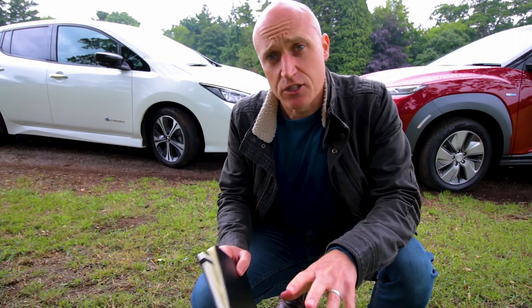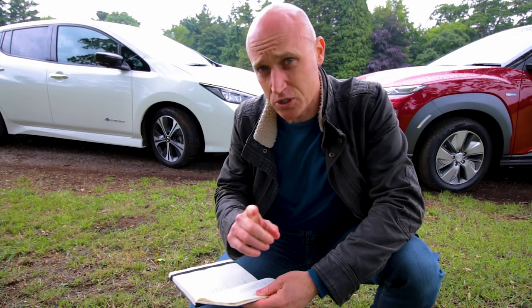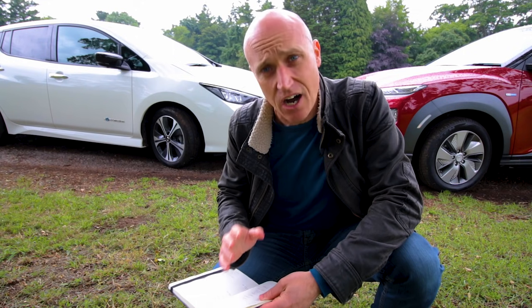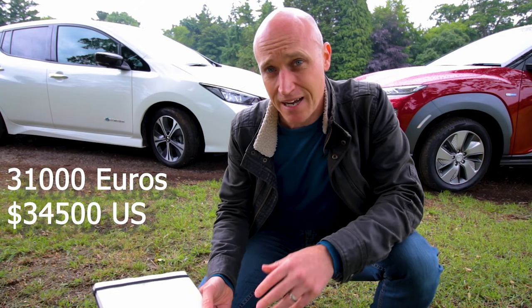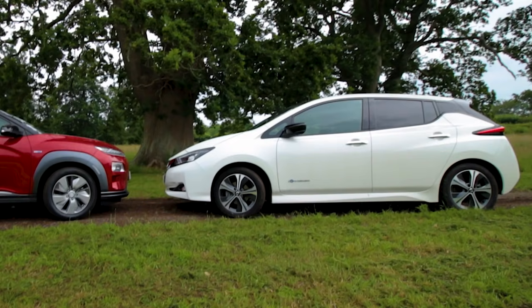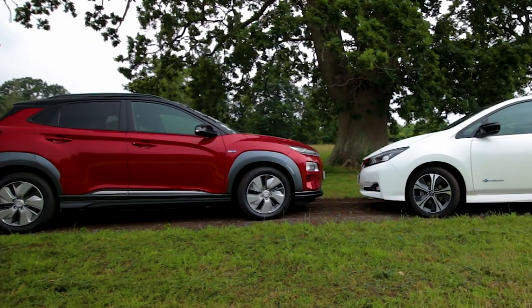You won't necessarily get all the functions on both these cars for the prices I'm going to give you, but spec them out yourself and see where you are — it just gives us a good idea for the comparison. Looking at the two smaller battery ones: the Nissan Leaf has a usable 38 kilowatt-hour battery — not 40 as they advertise it — and the Kona has a 39 kilowatt-hour usable battery. They both retail for around £27,000 to £28,000 for their base models — very similarly priced. In the Leaf you get a 110 kilowatt motor; in the Kona a 100 kilowatt motor.